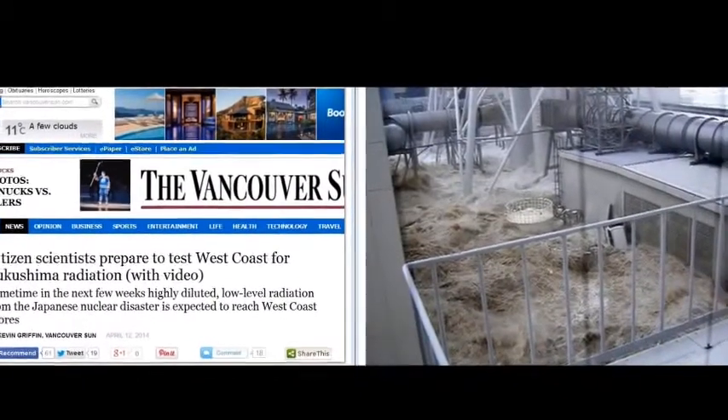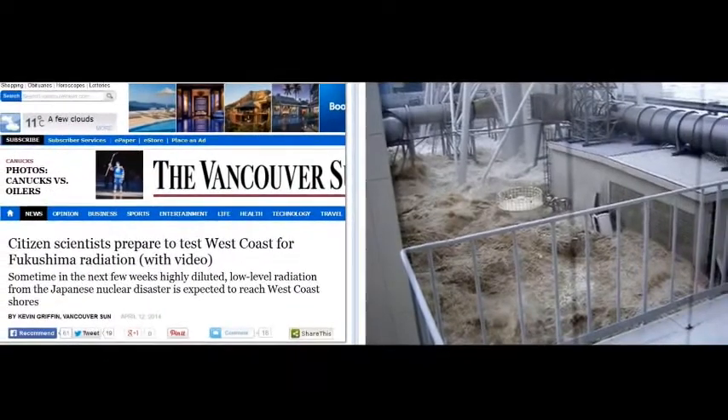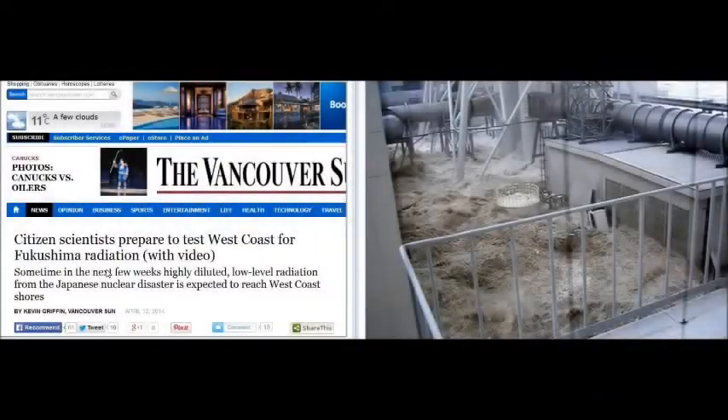Kevin Griffin from the Vancouver Sun has produced an article today. I went and checked it out and they're talking with Ken Buesler from Woods Hole Oceanographic Institution. He's the guy who equates potassium-40 with man-made radioactive isotopes and he's doing it again. Kevin Griffin is the reporter.